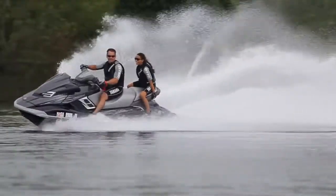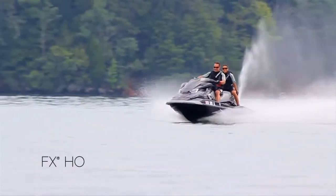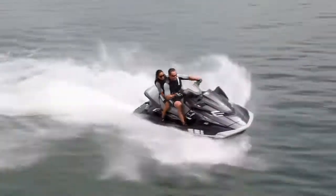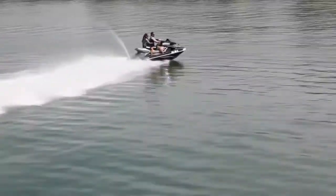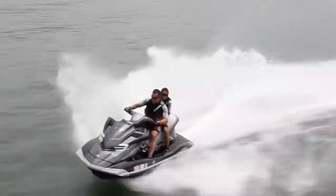Class-leading performance, class-leading versatility, class-leading everything except the price. The fresh new FX-HO is turning heads with its all-new performance-inspired profile. Sporting metallic paint, solid black hulls, and shiny chrome accents combine to usher in a stunning new era in Yamaha styling.